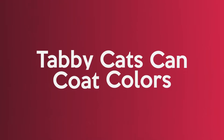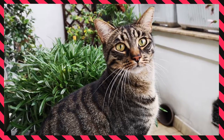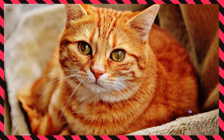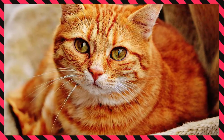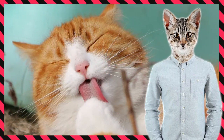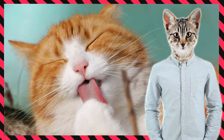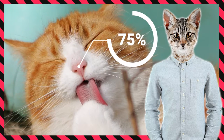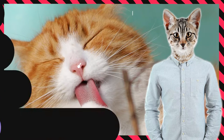Tabby cats can come in many coat colors. The most familiar coats are brown with black, but variations in pigment can give us black tabbies, orange tabbies and gray tabbies. Orange tabby cats most of the time are usually males — this is a very interesting thing. It explains that sex and coat color genetics are in some way related, at least in orange cats. About 80% of orange cats are males and no one knows why.